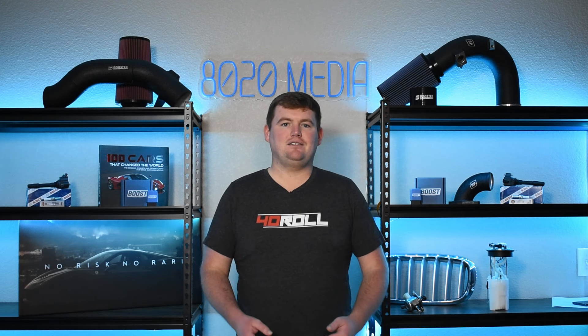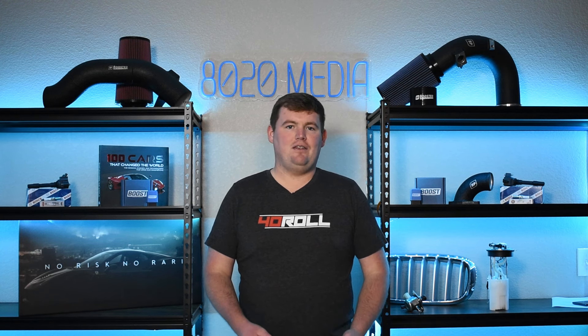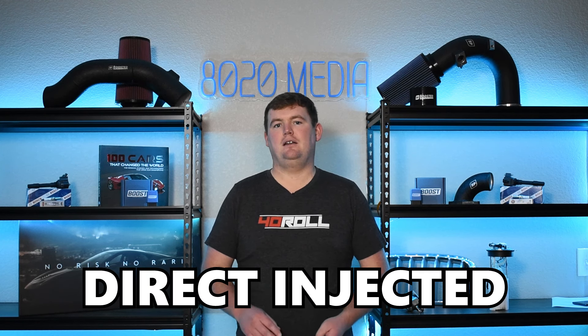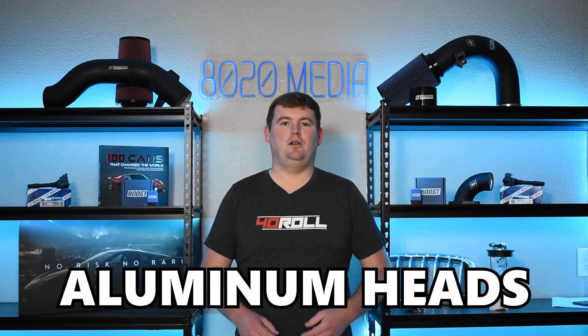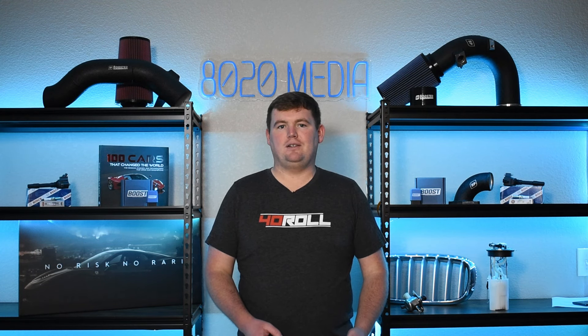They are both part of the Ford EcoBoost engine family, and as such they share a lot of the same technology and base design. They're both inline-four engines, both turbocharged, direct-injected, double overhead cam engines with aluminum heads and aluminum cylinder blocks. So there are a lot of similarities between the 1.6 and 2.0 EcoBoost.